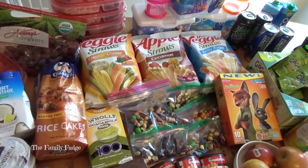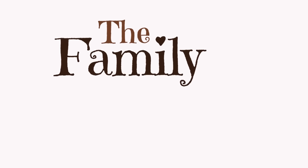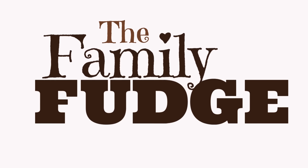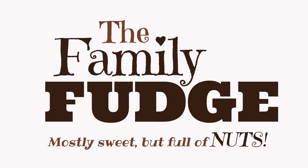Snacks, snacks, and more snacks. Look at all those snacks! The family fudge — they are mostly sweet but full of nuts.